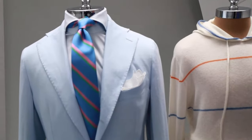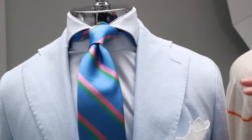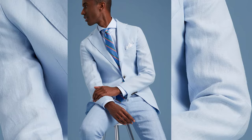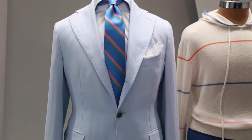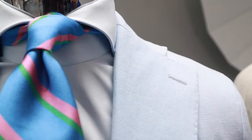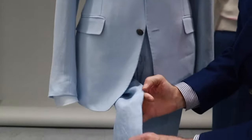A soft blue 100% linen jacket in a hopsack weave. The fabric is made in England, the jacket is made in Italy. Ultra soft construction — no canvas, no shoulder pads, lightweight — the perfect jacket for the summer. Paired with this beautiful regimental silk tie and a 100% cotton cutaway collar dress shirt, paired with a garment washed, garment dyed light blue linen fabric.